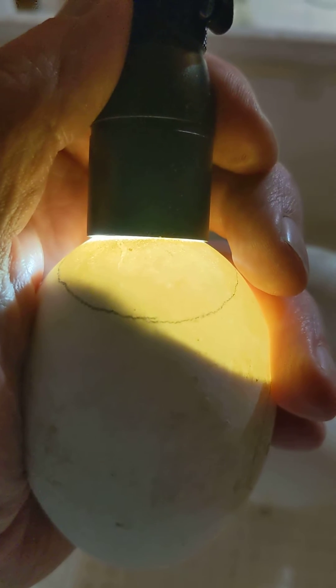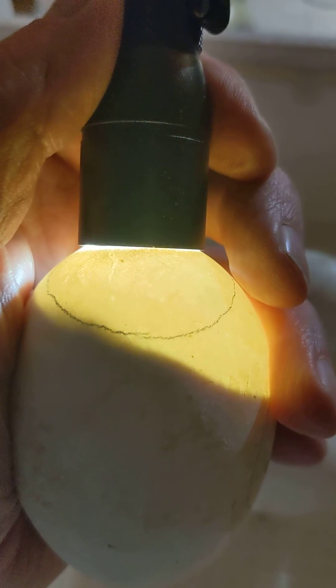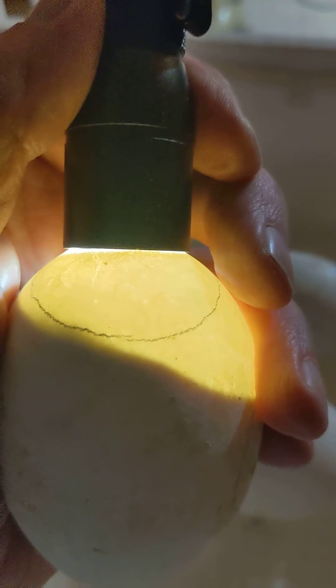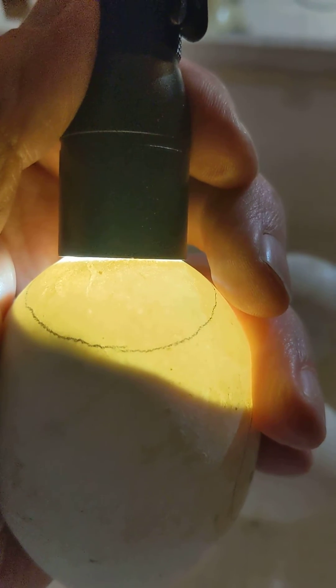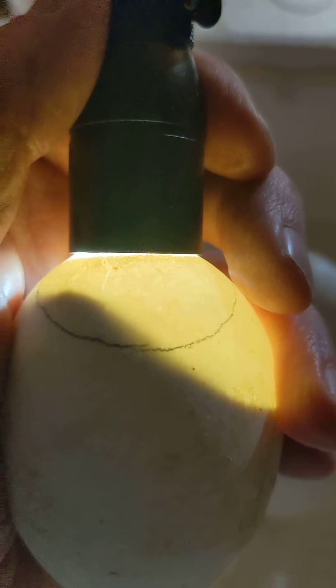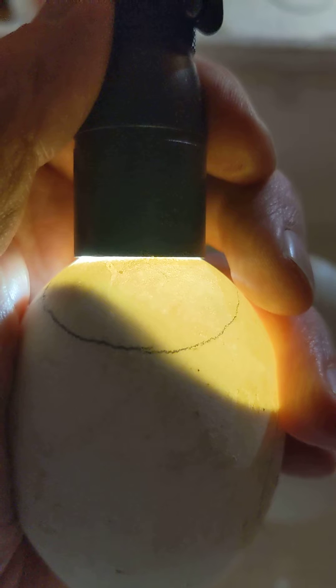I have six eggs that I'm just putting into the hatcher right now, and I have seven more that are on day 27 in the incubator. Tomorrow I'll be moving those into the hatcher along with these, so that'll give me 13 eggs.